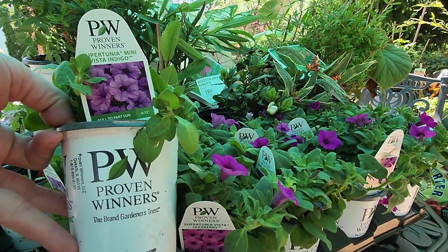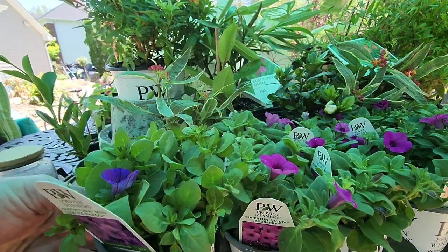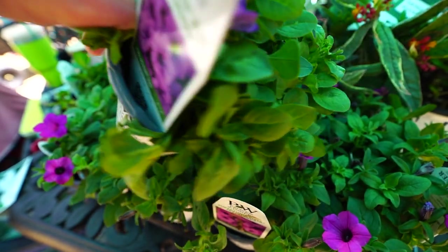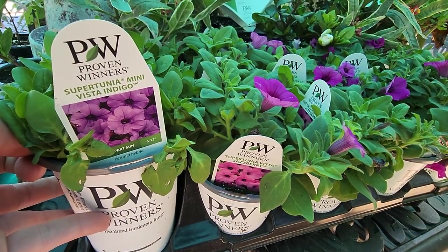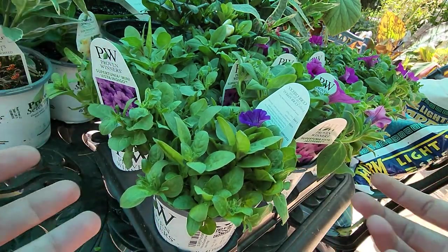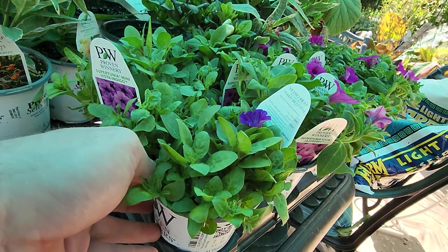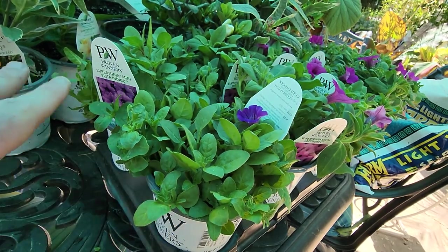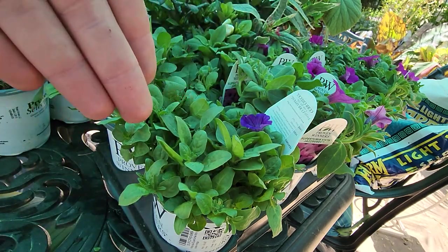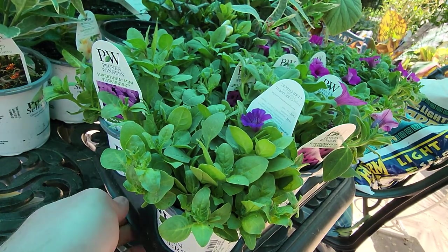I'm sure they will still be beautiful. And then here I have just a couple of the Super Tunia Mini Vista Indigos — a smaller Vista that only gets six to twelve inches around, with lovely purple flowers. I really like the compactness with this one. The Vistas tend to get very, very big and cover the sides of the pottery, which is fantastic, but having something that's not going to cover the pots and will just kind of come over the edge means you get the best of both worlds — the flowers without covering up the nice pottery.